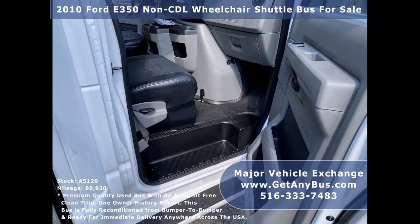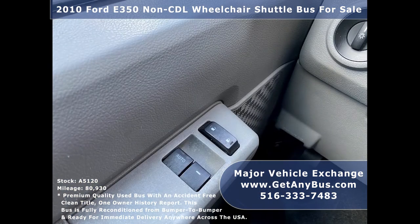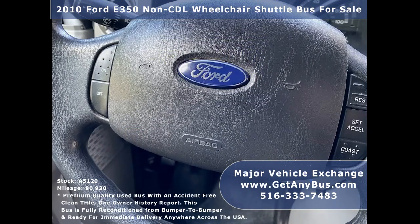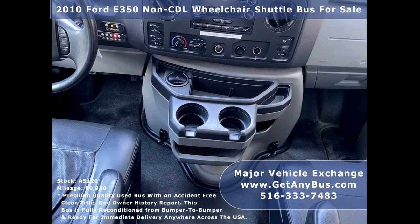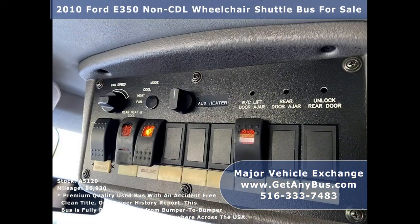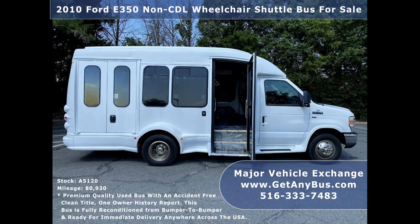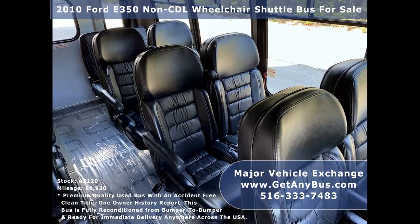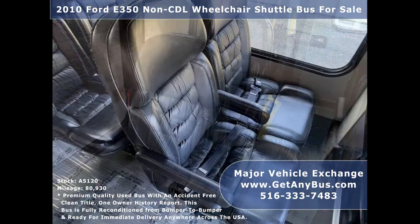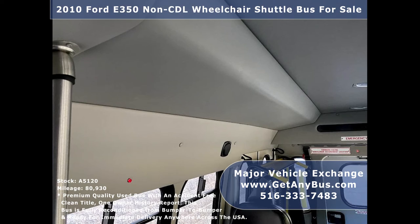Additional features include Reclining Driver's Seat, Driver and Co-Pilot Entrance Steps, Power Windows and Door Locks, 80,930 Miles, Cruise Control and Tilt Wheel, Wheelchair Safety Interlock System, Advanced High Idle Controller System, AM/FM/CD Stereo Radio System with 4 Speakers, Backup Alarm, and Stainless Steel Entrance Rails with Vanity Panels.